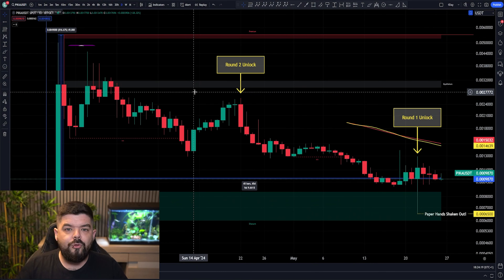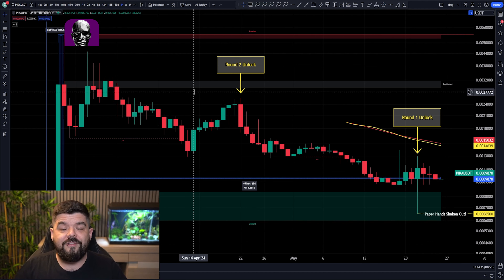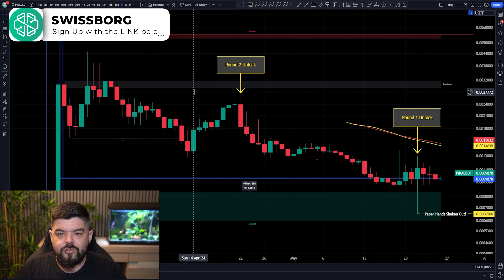I want to be perfectly clear — there is absolutely nothing wrong with taking profits. We encourage everyone to take profits; it's fantastic to do so. But we know that we are here for the long run with some moon numbers for Pikamoon. Perhaps you're targeting back up towards 1 cent, perhaps up towards a dollar, perhaps that $10 moon shot. Whatever it may be, we are here for the long haul, just 65 days old on Pikamoon.